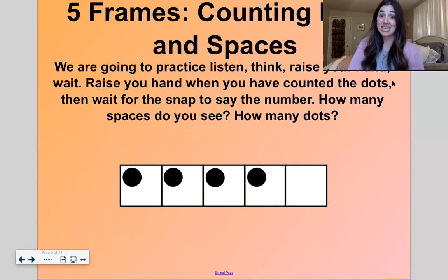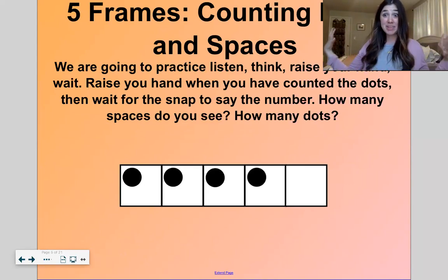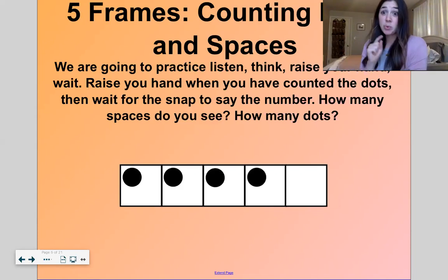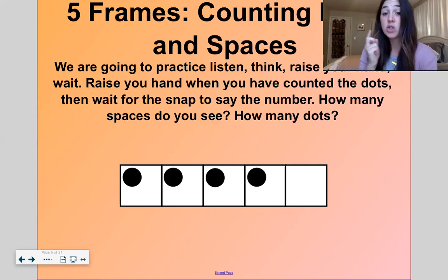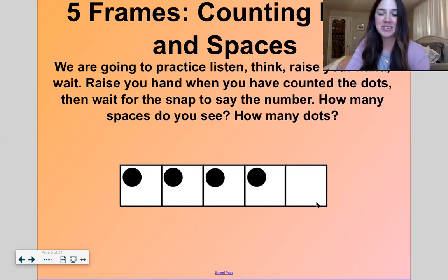We are going to practice with our five-frame flash. But this time, I want you to tell me how many dots you see and how many spaces. This will be like we're finding hidden partners — all in five frames. So it's like we're finding hidden partners of five. Tell me how many dots you see and how many spaces. Right here I see four dots and one space — four and one, hidden partners of five.